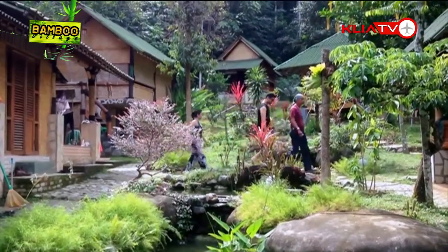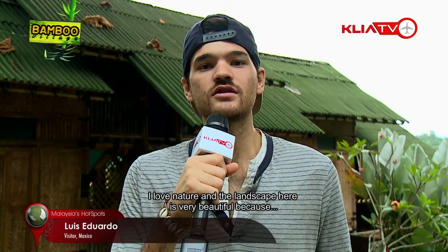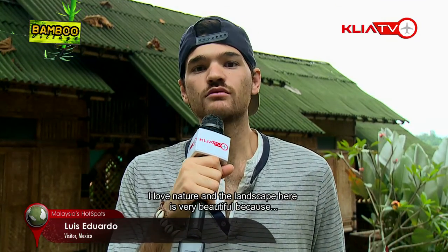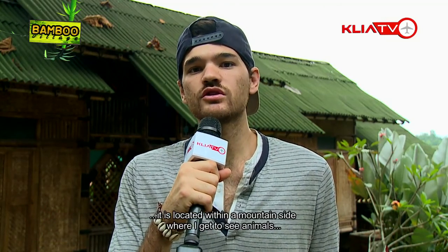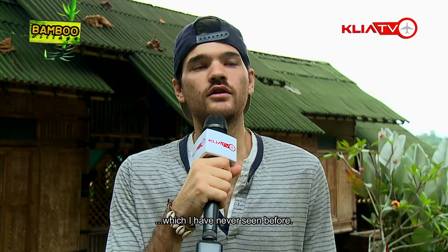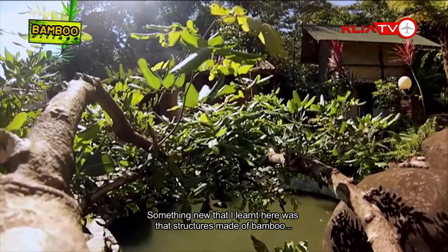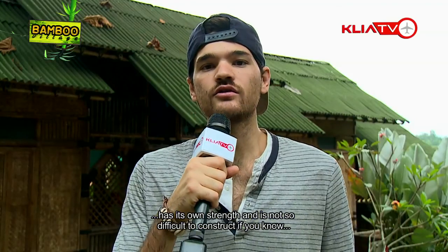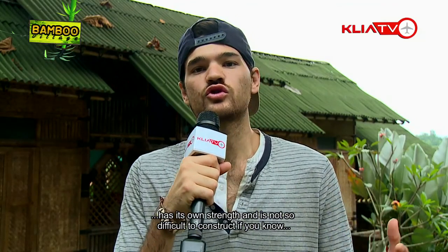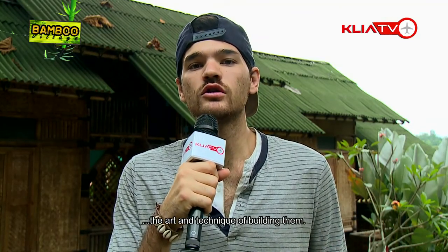I came to Bambu Village because I love nature — you'll see really, really good landscapes all around here. It's in the middle of the mountain, so you will see new animals you've never seen before. For me it's all new. The design and structure of the bamboo buildings are really impressive because bamboo is simple to source and simple to construct. If you learn here, you will gain new knowledge about bamboo.